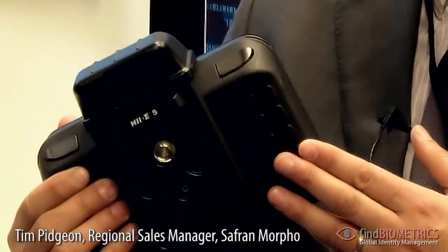What we're showing here is the range of capabilities we have in the military space, building on what Morpho has done within criminal investigation. What we're showing here is our handheld device called the Morpho Hide, which has mobile iris and fingerprint,